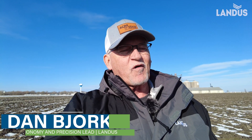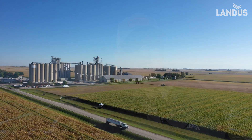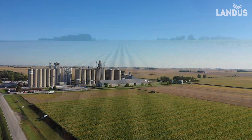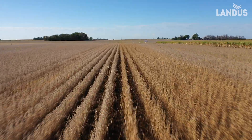This is Dan Bjorklund, agronomist with Landis, and I'm at the 2023 site of the Farnam Vale research plot this past season for soybeans. When we're looking at 2024, we're looking to get field average 80 to 100 bushel beans — that's my quest for this next season — and it all starts here.